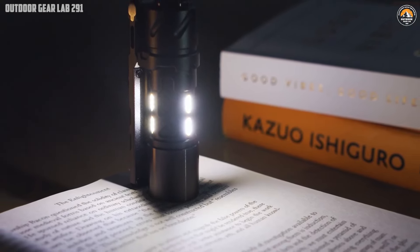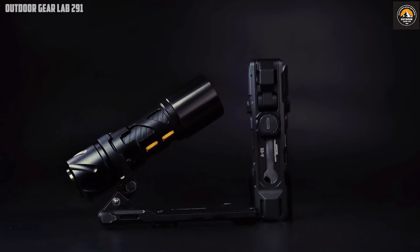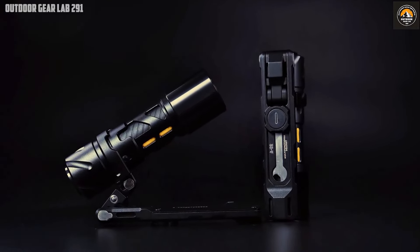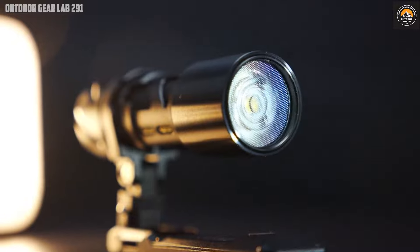Despite its robust features, the SK3 Pro remains compact and lightweight, making it effortless to carry around. Whether you're walking your dog at night, camping under the stars, or inspecting your vehicle in low light conditions, the SK3 Pro is the dependable tool you need.